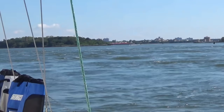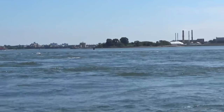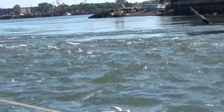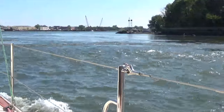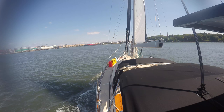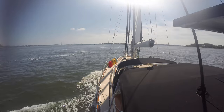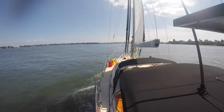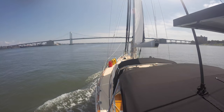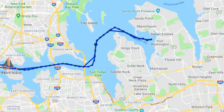Brothers Island. Once out of the East River and into Long Island Sound, we stopped in Port Washington for the night. In the morning, we had a welcoming committee come out to the boat and greet us.